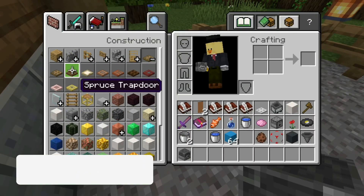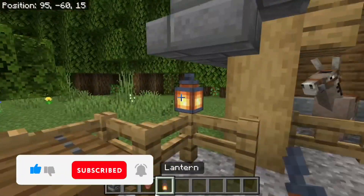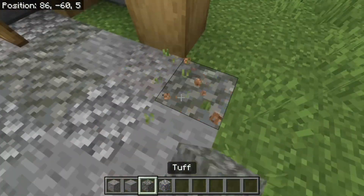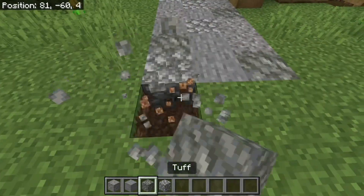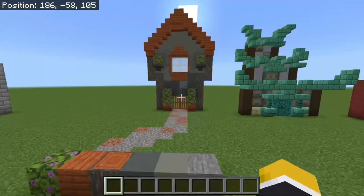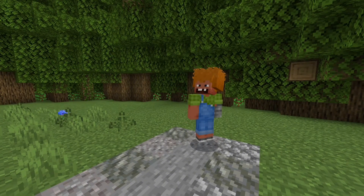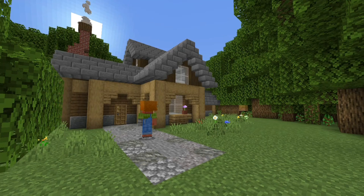A nice cobbled path would look good, but you don't want an old-style path for a modern mansion, so try to fit the path to the theme of the build. Having a block palette can really determine your theme — here are some examples of block palettes and their themes. And here is your finished house!